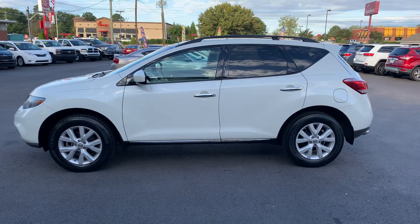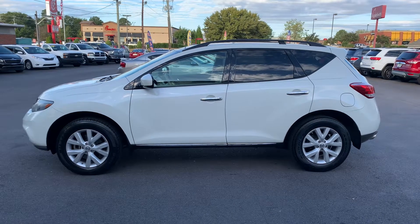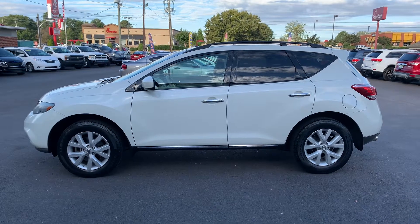Hey folks, this is Christopher Morton of Drake Auto Sales. Our address is 118 Rainbow Lake Road and we're located in Boiling Springs, directly across the street from Chick-fil-A, Applebee's, and Walmart.